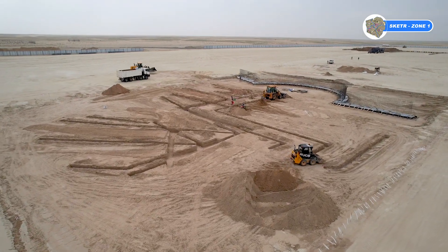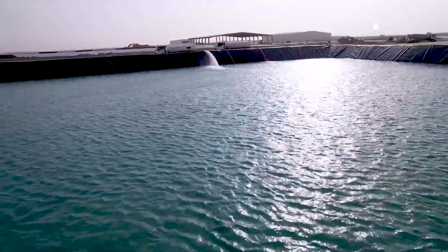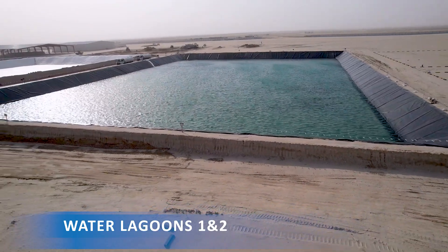Excavation of waterline is in progress. The two water lagoons, each 30,000 cubic meters, are 100% completed and water filling is in progress.